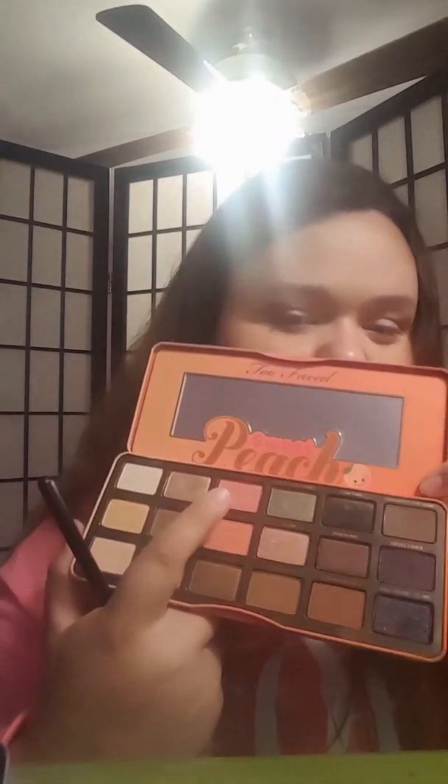Y'all know the drill — blending is key to a perfect eye look, in my opinion. Now I'm taking Just Peachy. Oh my gosh, I just love that color. That's McKenzie's shade, definitely. And I'm putting it above all the colors — right here — so we get a nice pink color.